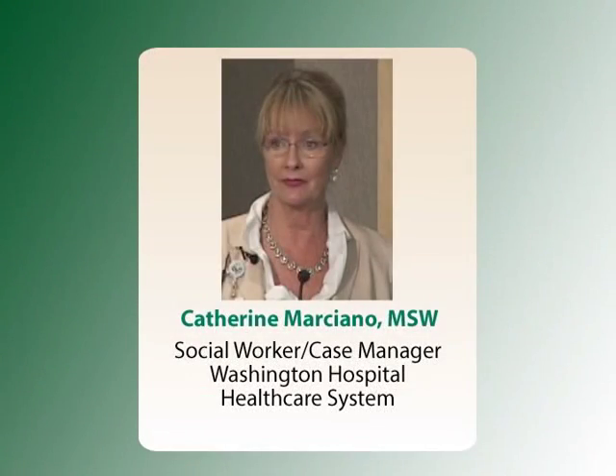Today's presenter is Catherine Marciano. Catherine is a licensed clinical social worker. She began her career in 1981 and joined Washington Hospital as a social worker in 2006.